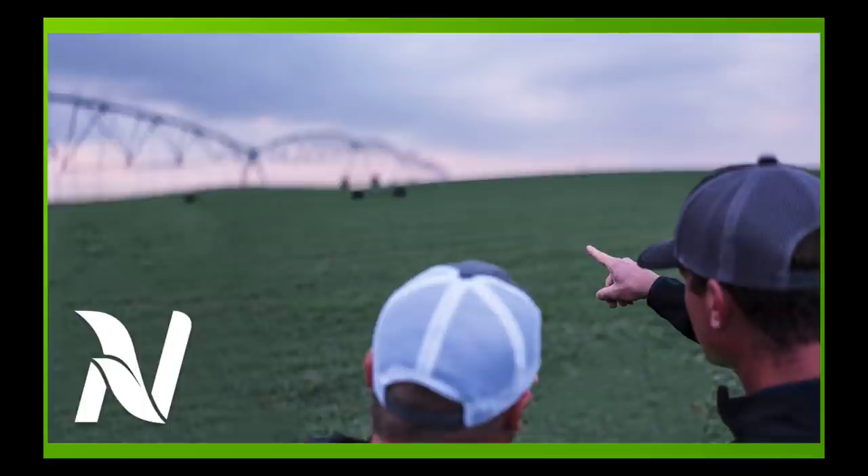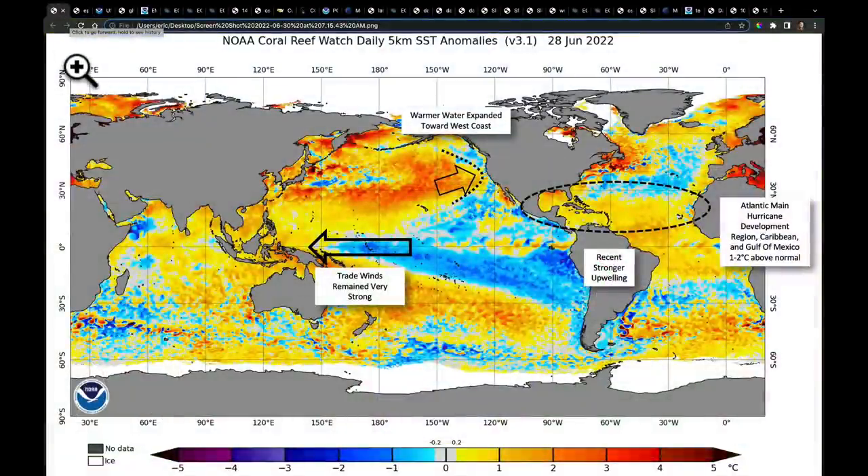Hello, I'm Eric Snodgrass and thank you for watching today's In-Depth Ag Forecast brought to you by Nutrient Ag Solutions. Quick apology about the audio in the last video — I'm doing all my recordings from my truck this week as I'm on vacation with my family, and this is my recording studio. I was a bit far away from my mic.